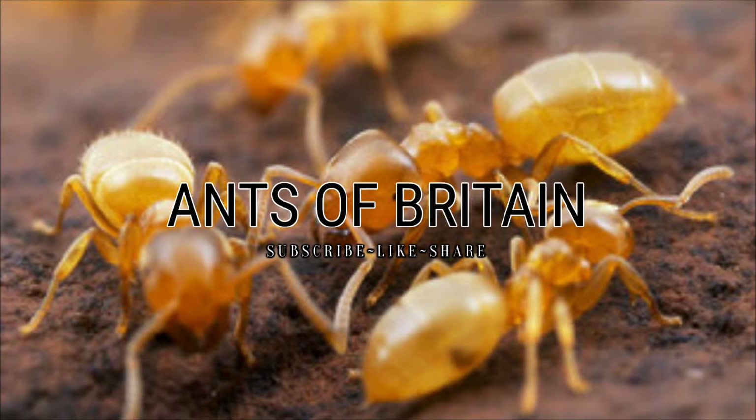So if you haven't already make sure you hit that subscribe button to make sure you don't miss out on any more awesome ant content, and if you do have any questions of your own on anything ant related make sure you leave it in the comment section below and also follow me on Instagram so you don't miss out on any secret behind the scenes on the channel.